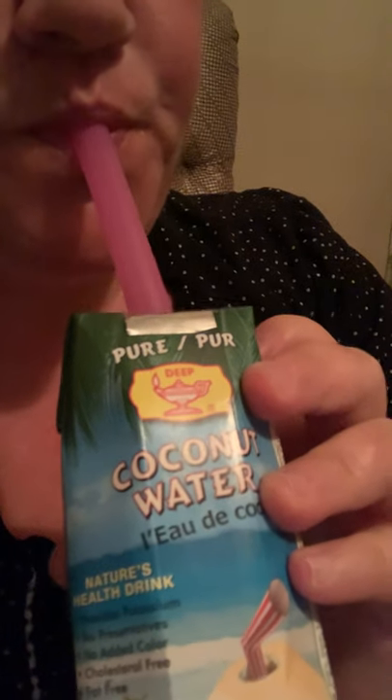See how it tastes — here, coconut water, Nature's Health Tree. Oh, this one's really sweet! I'm hydrated today.